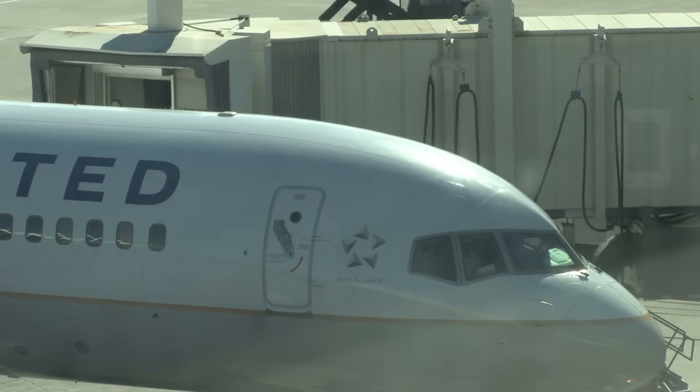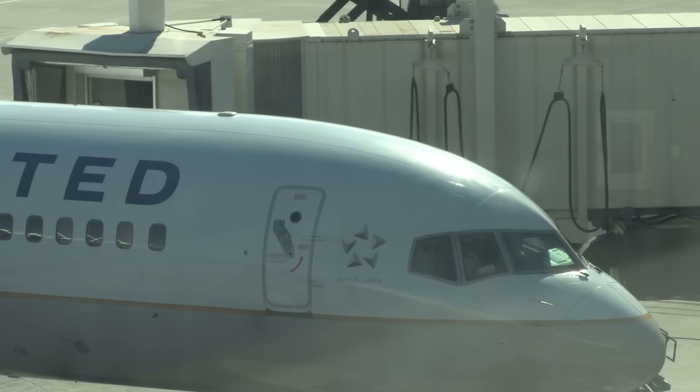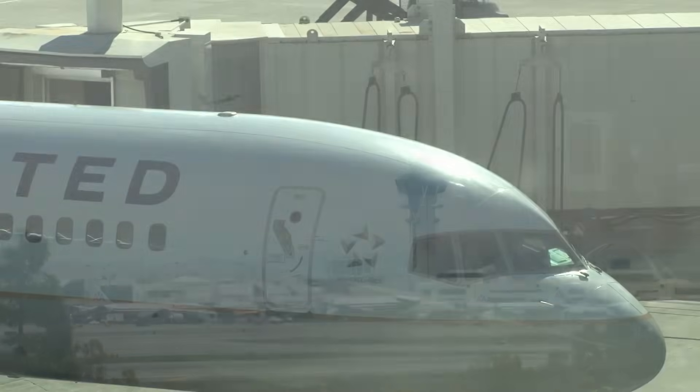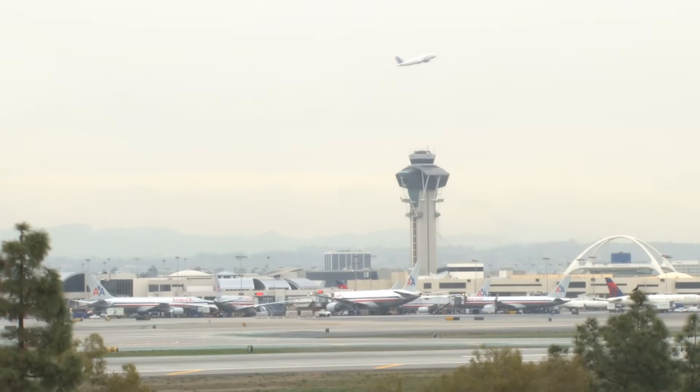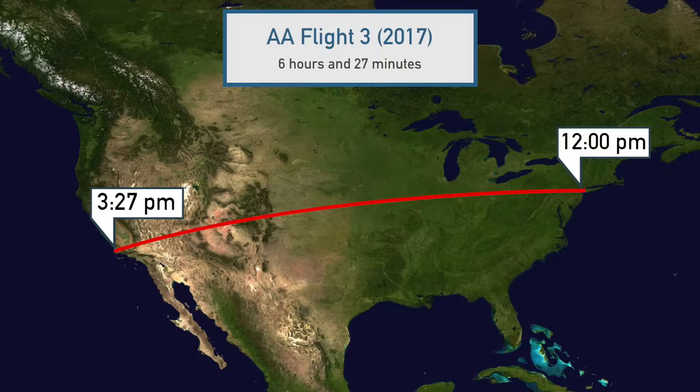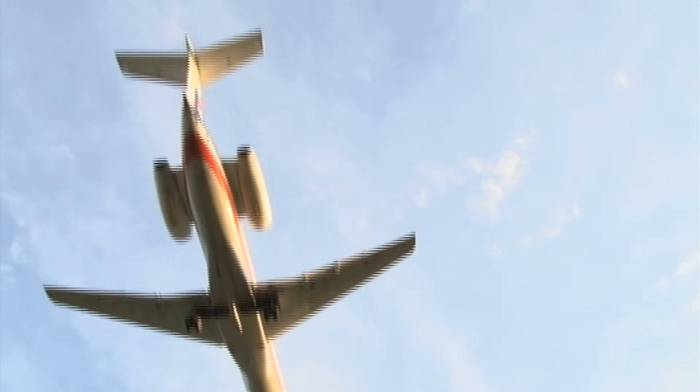This has happened across the board. Almost every flight today takes longer than it did back in the 60s. In general, the actual flight times—the time in the air—is the same, but with all the congestion and delays at airports, the scheduled times now account for things going wrong. What this means is that overall, flying has slowed down.